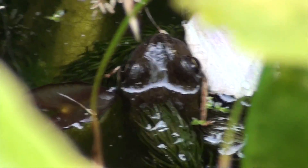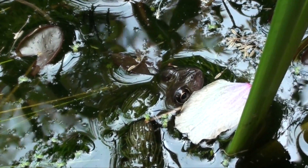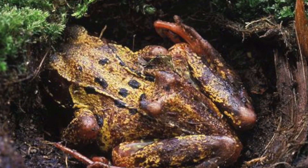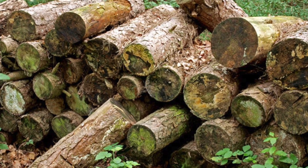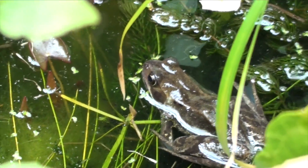This species is widespread in mainland Britain. Common frogs are most active at night as they are nocturnal, and hibernate during the winter in pond mud or under piles of rotting leaves, logs or stones. They are able to breathe through their skin as well as their lungs.